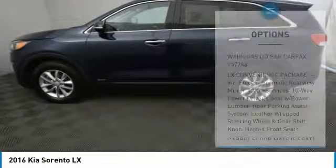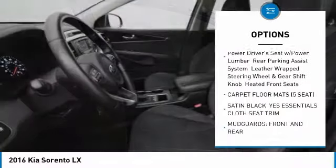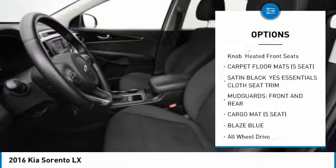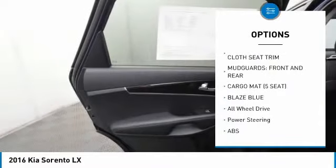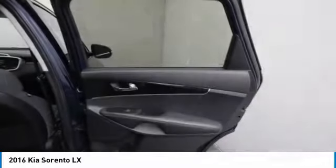Here are some of this vehicle's great options: anti-lock braking system, keyless entry, stability control, traction control, all-wheel drive, steering wheel audio controls, backup camera, Bluetooth, adjustable steering wheel, power steering.